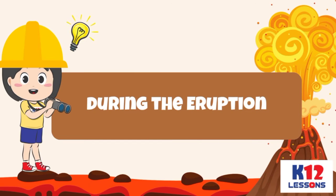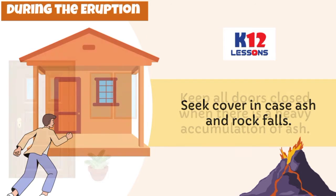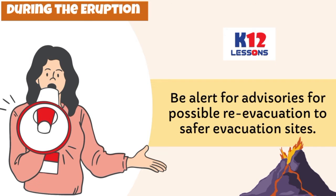During the eruption: Avoid low-lying places. Seek cover in case ash and rock falls. Keep all doors closed when there is heavy accumulation of ash. Wear protective clothing, headgear, and high-efficiency dust masks. Be alert for advisories for possible re-evacuation to safer evacuation sites.